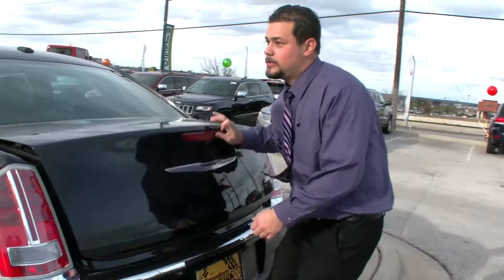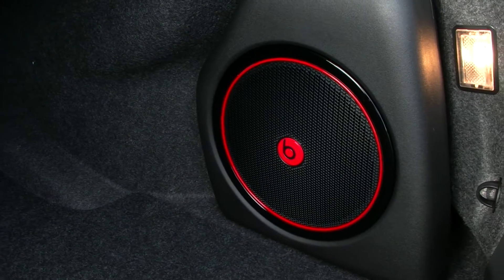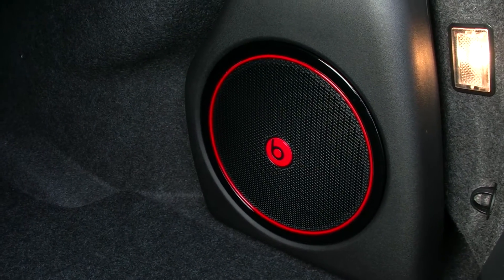Here we have the Chrysler 300 trunk, very spacious, along with the Beats by Dre audio system. You're not going to find that sound system in any other vehicle.